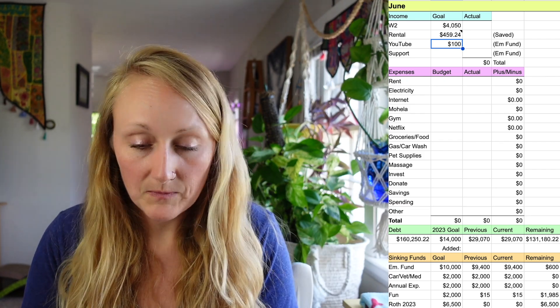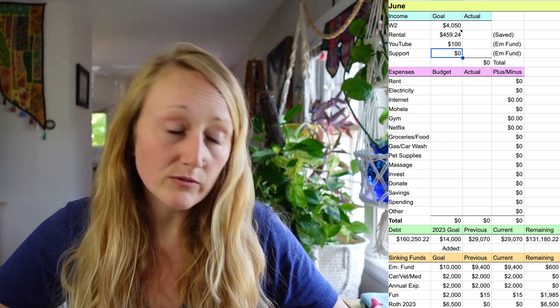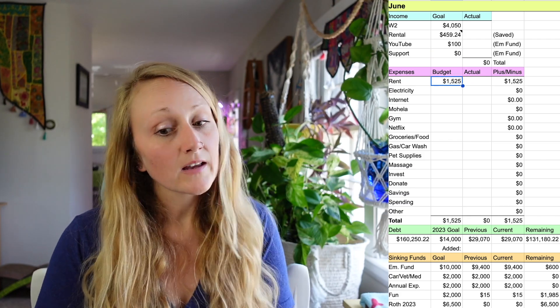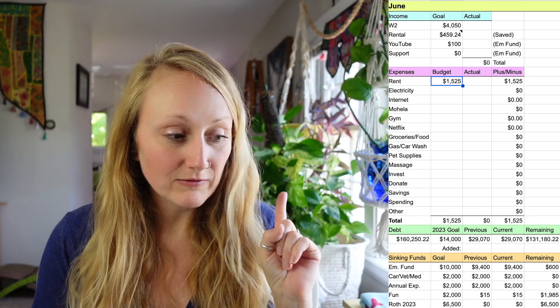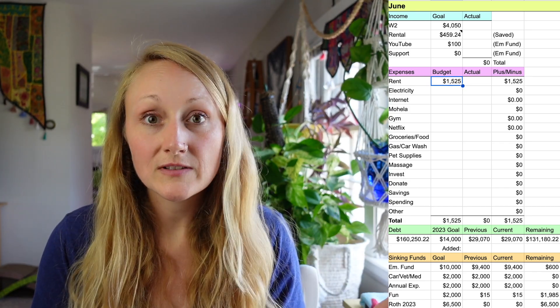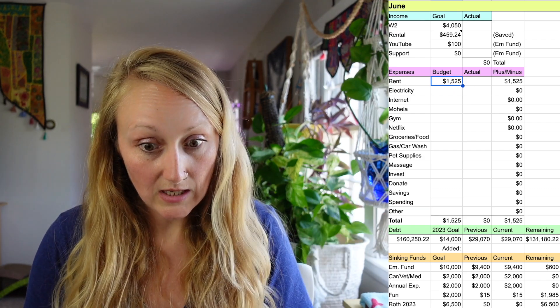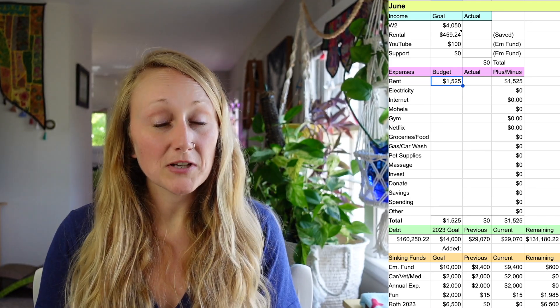For YouTube, I just have a goal of hitting the $100 payout threshold every month. I've also added a 'Support' line item — I actually added it in April — and it's been growing because you guys are amazing and generous. I want to capture what you've been graciously gifting me. There's no set goal for that since it's not something I planned; it's just something you all asked for the option to do.